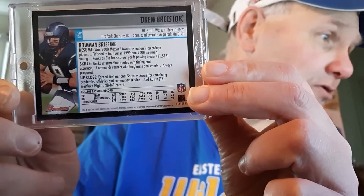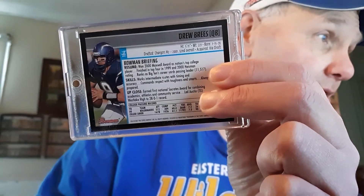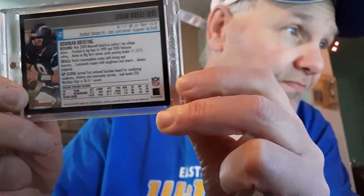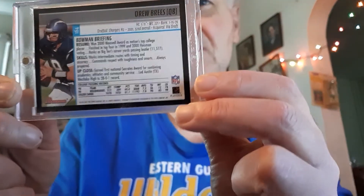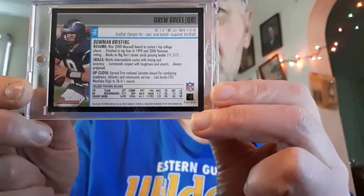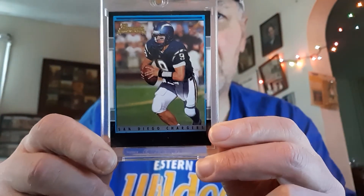He only played nine games as a Charger, but he finished his career with 80,358 yards and completed 67% of his passes — he was just great. He's the kind of guy that could still be playing today if he wanted to, but he wanted to spend more time with his family. He's now a color analyst with Notre Dame and did a very good job this year with the Irish on their broadcasts.